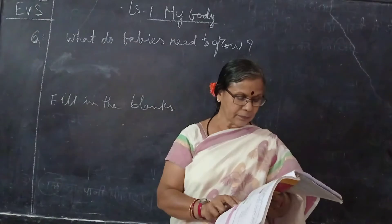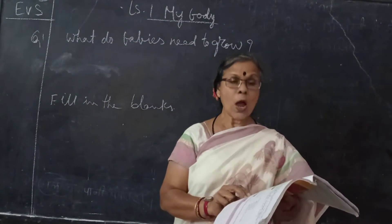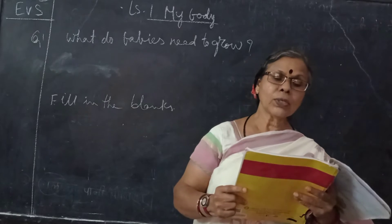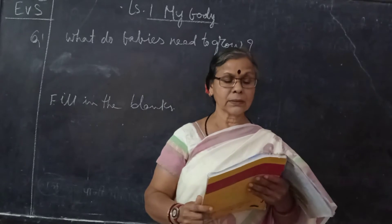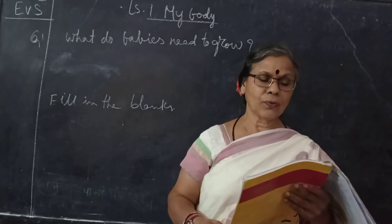Next question: What is the main function of the heart? The main function of the heart is to pump blood and send it to all parts of the body. How does the brain help us? The brain helps us to think, learn, and remember. It controls all the activities of our body.